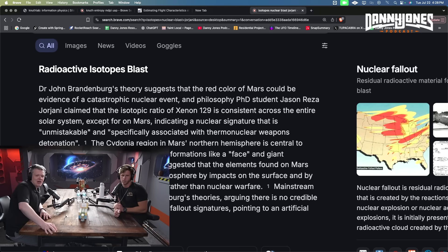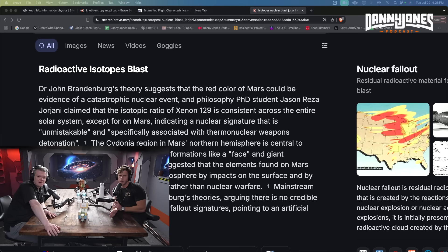Cydonia — yes. It's the guy who's head of the Cydonia Society, a co-star on 'The Proof Is Out There' with me. The theory is that xenon-129 is consistent across the entire solar system except on Mars. That's exactly what I'm talking about — unique isotopic signatures in different locations. Mars is a problem, but my point is I want to look at those isotopic ratios.